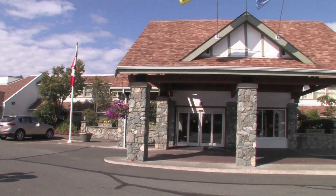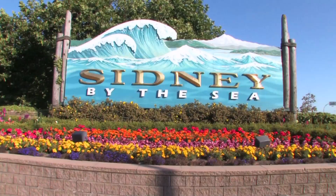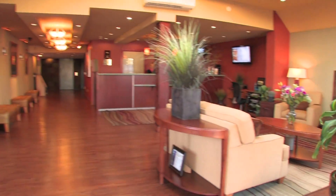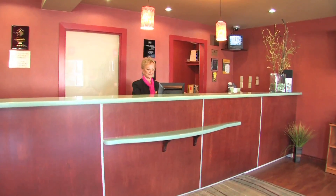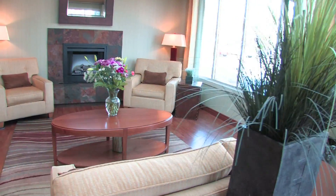The Best Western Plus Emerald Isle Motor Inn is located in beautiful Sidney by the Sea. Whether you're traveling for business or pleasure, you'll find all the comfort and convenience that you've come to expect from Best Western, combined with the warmth and coziness of a European country inn.